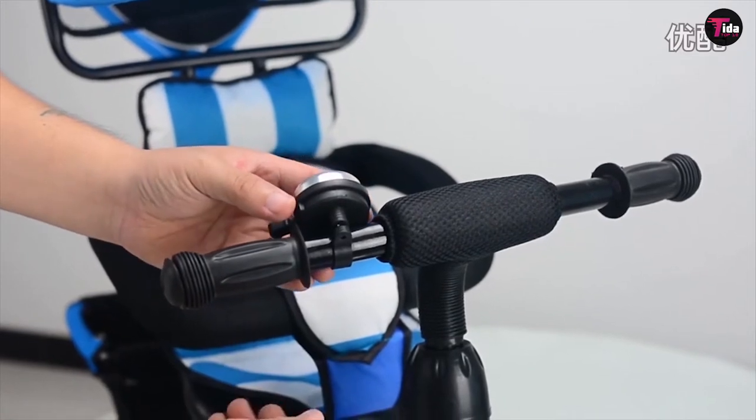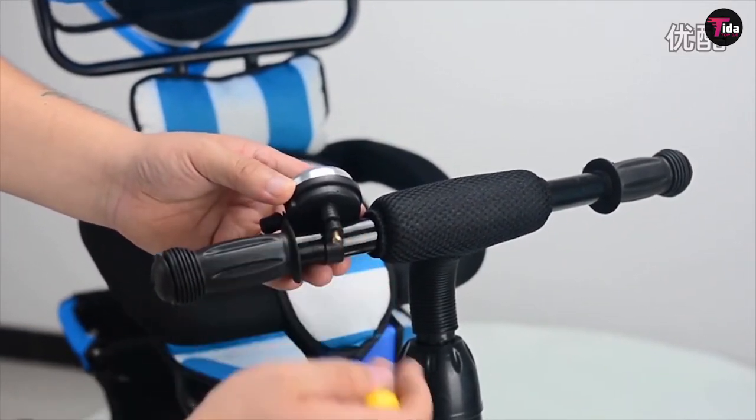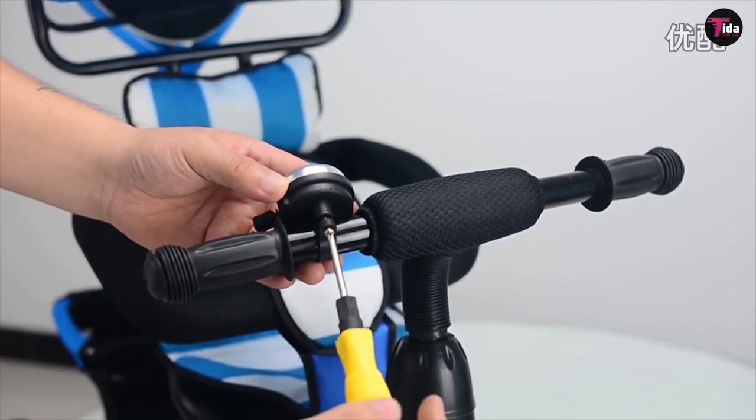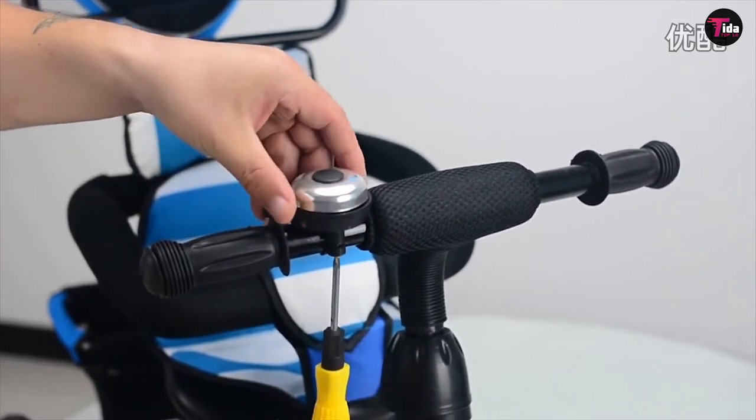This bike is designed to grow right along with your little one, from the stage that they are too small to reach the pedals, right up to when they are ready for the transition to a big-kid bike with training wheels. This tricycle can be adjusted to meet their needs.